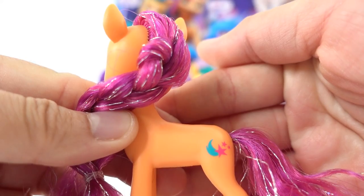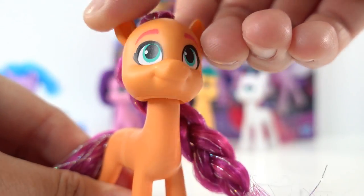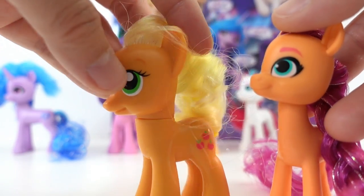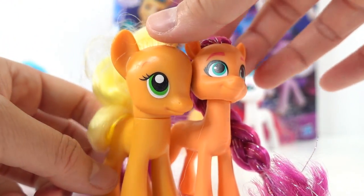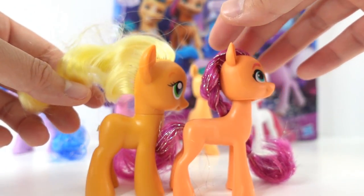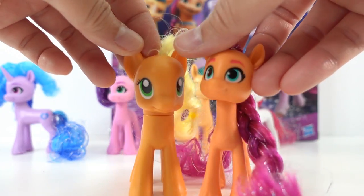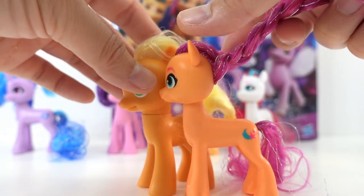And here is her cutie mark. These ponies are not articulated — their head does turn, however the rest of their body does not move. For size comparison, here is one of the original ponies — here's Applejack and here is Sunny Starscout. They look so different! They stand a little bit taller, as in they have a longer neck. The head's smaller, and overall they look more petite.